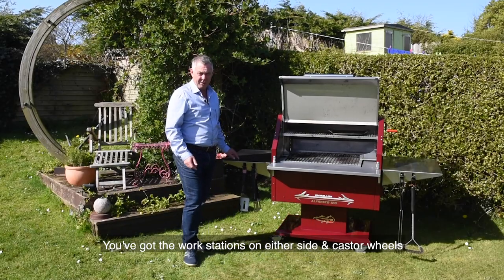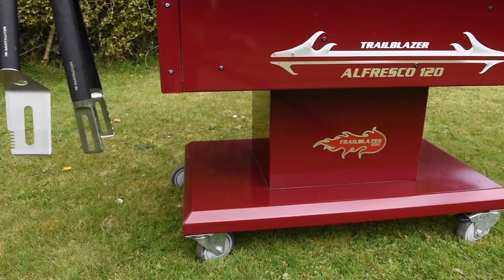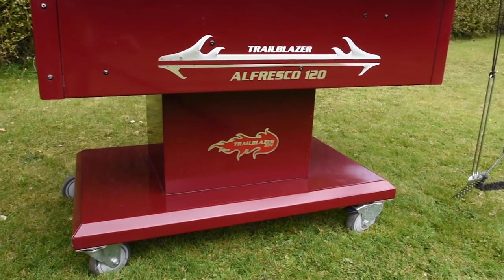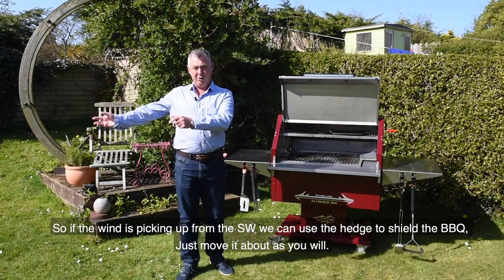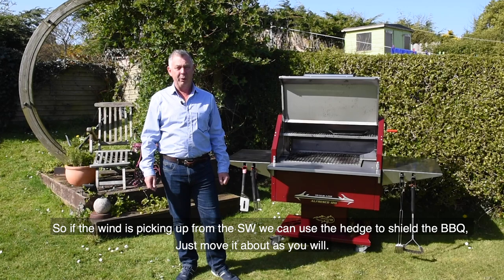We've got the workstations on either side and it's got wheels, so you can put it pretty much anywhere you like in the garden. So if the wind happens to be picking up from the southwest, we can then use the hedge to shield it a bit — just move it around as you will.